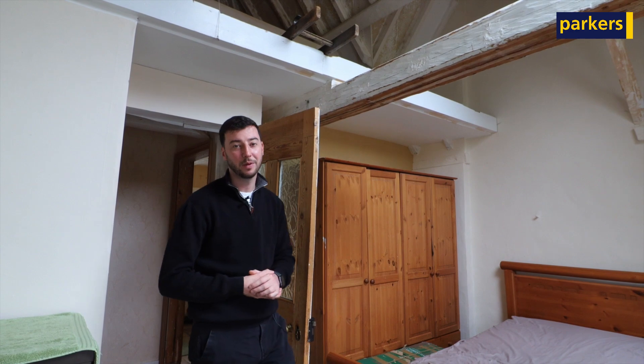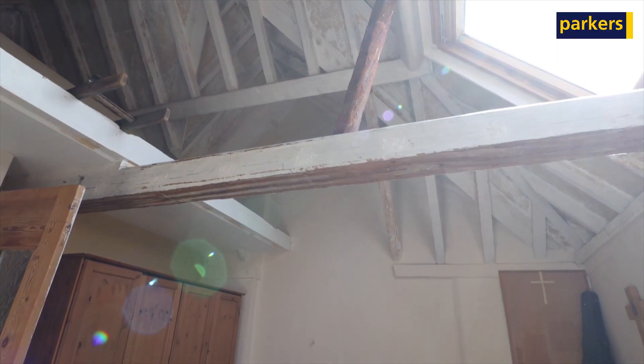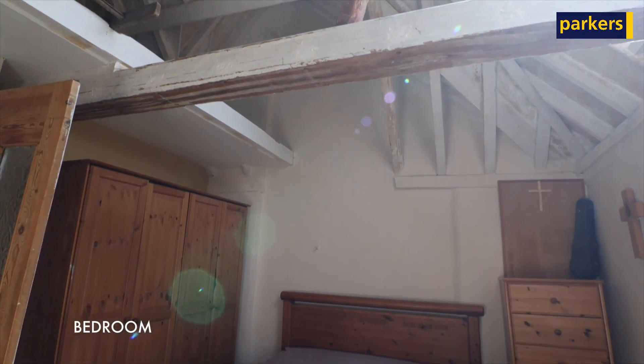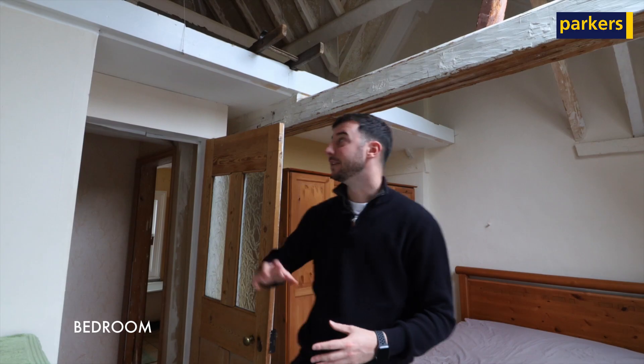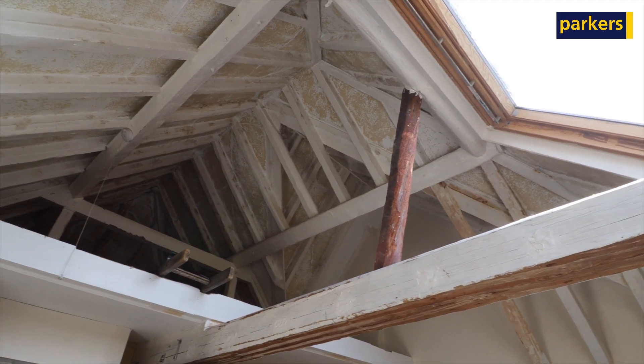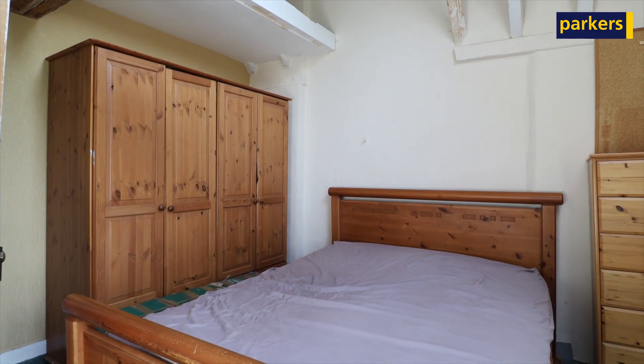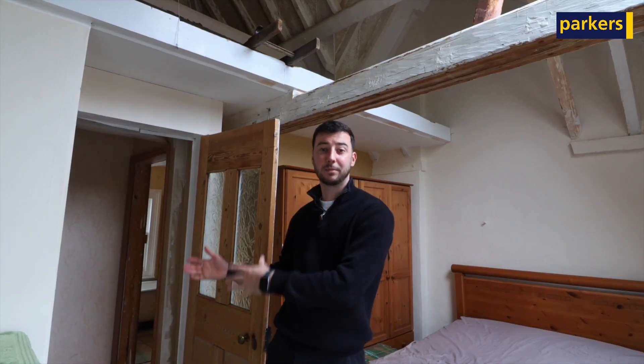Upstairs, one of the bedrooms has so much character — there's a beam across and a really unique feature with the space at the top, plus a ladder that comes down. There's a velux window letting in plenty of light, making it a really nice room. There's also a family bathroom and a separate WC.